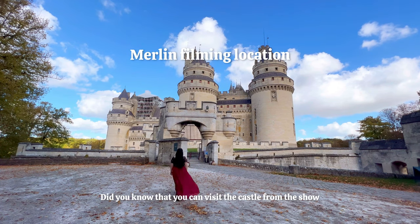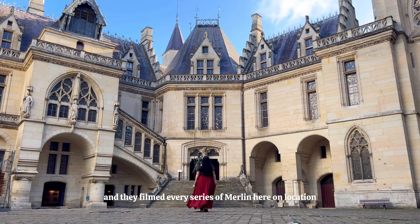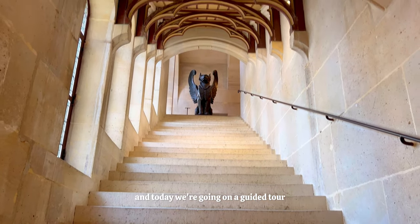This is one for the Merlin fans. Did you know that you can visit the castle from the show? They filmed every series of Merlin here on location. This is Chateau de Pierrefonds, and today we're going on a guided tour.